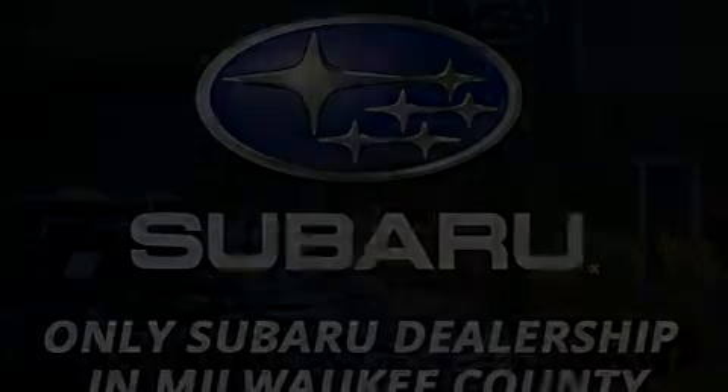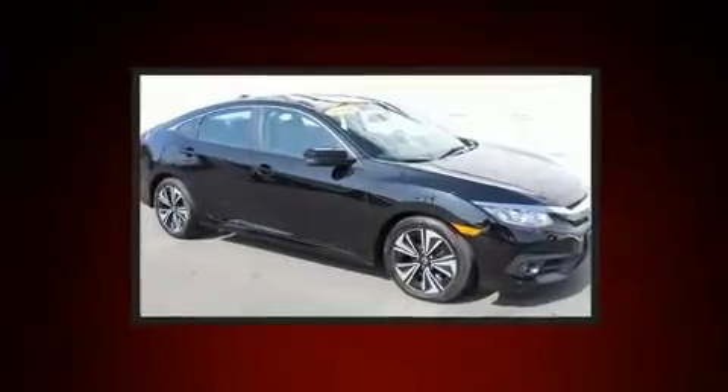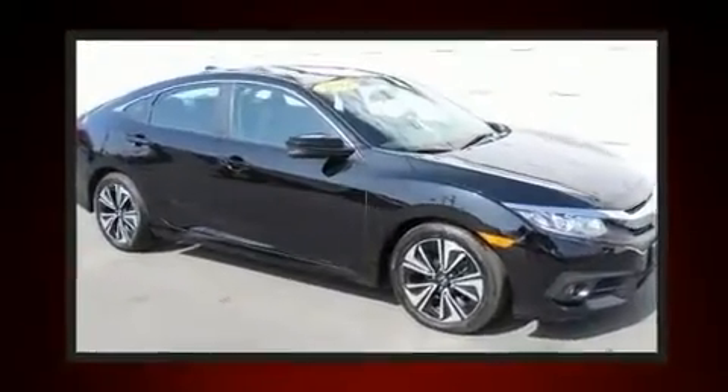You can expect a lot from the 2017 Honda Civic. With just over 35,000 miles on the odometer, this four-door sedan prioritizes comfort, safety, and convenience.